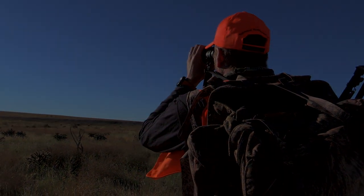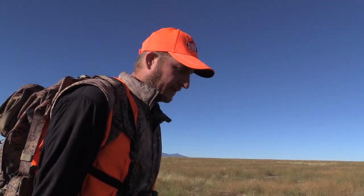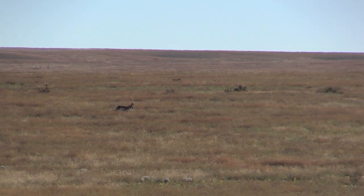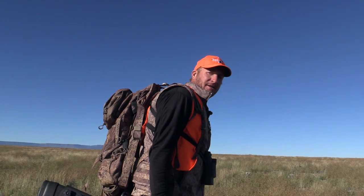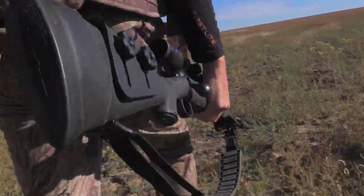The big buck is just having a hard time running all those smaller bucks off and keeping them away from his does. They moved over the top on us. Hoping we can ease up there — they're rutting so hard they're not really paying attention to us, and that big buck will make a loop. We're gonna go give it a shot and see if we can get a shot at him. Let's go.